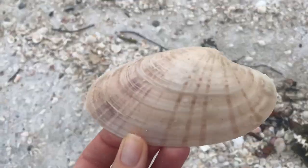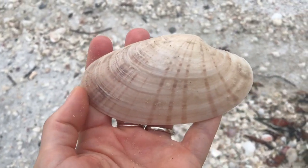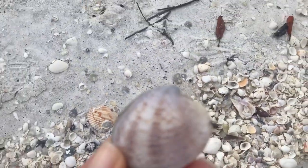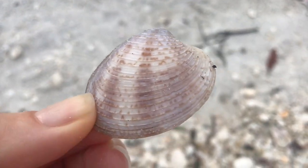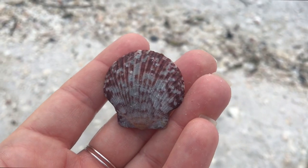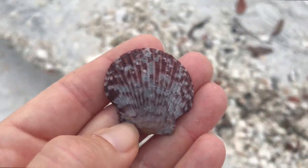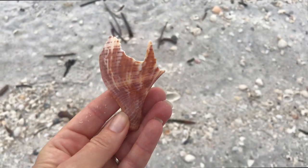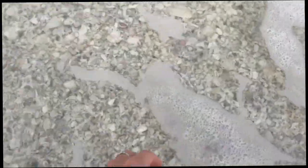Here we have a Sunray Venus. I honestly never really connected why they called these Sunray Venus, but now looking at this guy, I get it. And this guy's kind of cool — I believe that this is a young southern quahog. Someone helped me out on a shell from a previous video and that's what I'm thinking that guy is. That is just a piece of a true tulip — that would have been awesome, but it's just a piece. One day I'll find something that big.